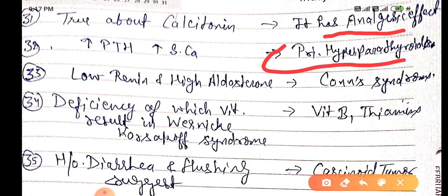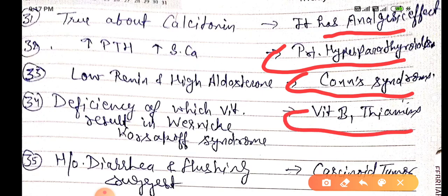When there is low renin and high aldosterone, this represents Conn's syndrome. Deficiency of vitamin B1 (thiamine) results in Wernicke-Korsakoff syndrome. In Wernicke's encephalopathy, we see ophthalmoplegia, ataxia, and confusion.